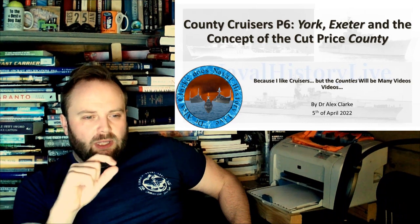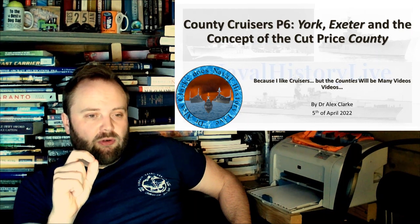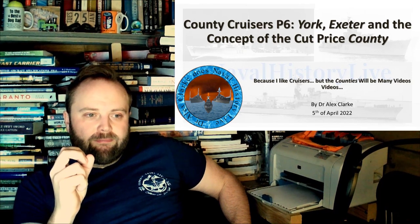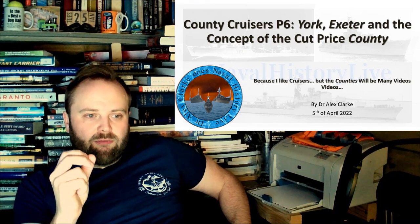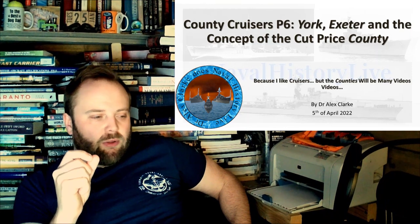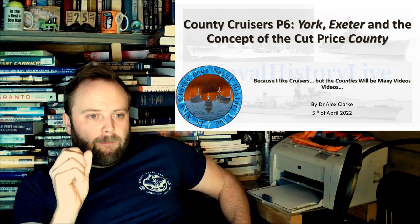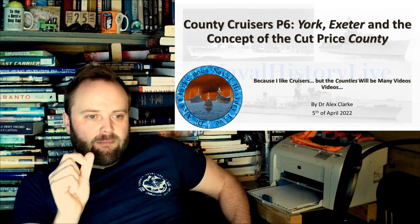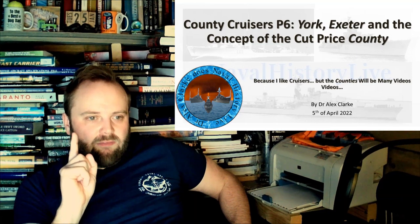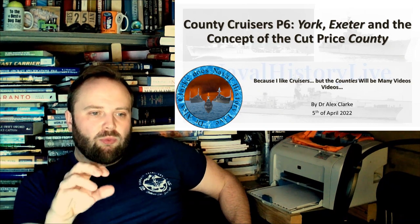When I pause like that, I'm not just pausing for effect. It's usually because I want to use the correct word. I'm an academic — I know the value of words. Having a script is useful, but sometimes when I hear it spoken, it doesn't have the impact I want it to. And that is the same with York and Exeter.